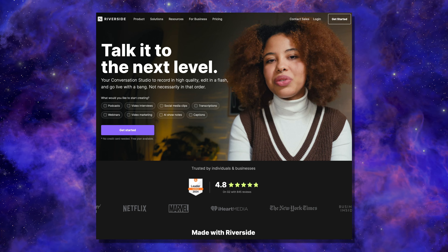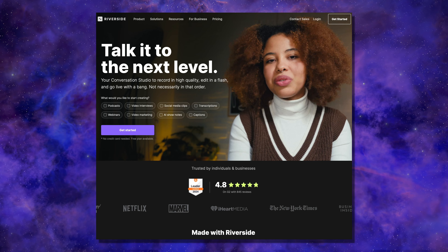All three of these are from the sponsor of this video, Riverside. Because Riverside is sponsoring this video, I'm not actually giving you a review of it. What I am giving you is an overview of a few of their more recent updates, and these updates are going to save you tons of time.